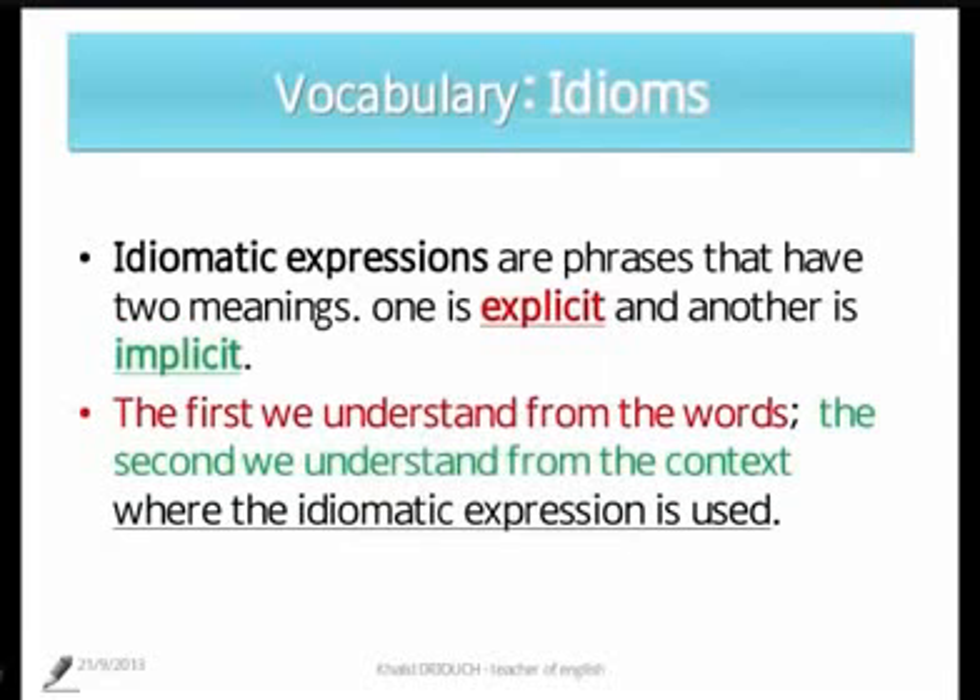There are phrases that have two meanings — one is explicit and another is implicit. Explicit meaning is what we understand from the words, word for word. The implicit meaning, we understand it from the context where the idiomatic expression is used.